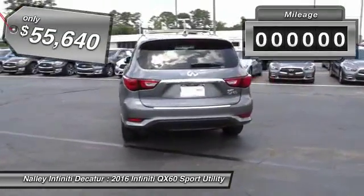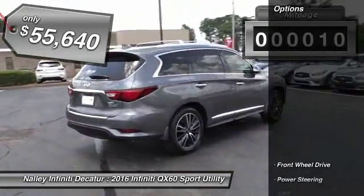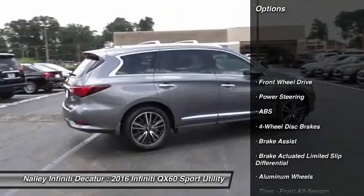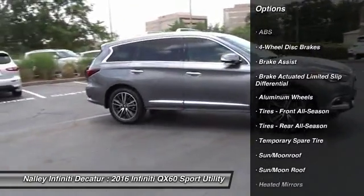This vehicle has less than 100 miles. Here are some of this vehicle's great options: power liftgate, keyless entry, power passenger seat, anti-lock braking system, steering wheel audio controls.